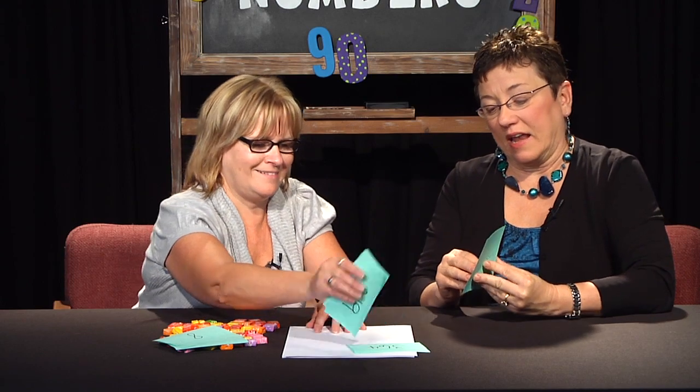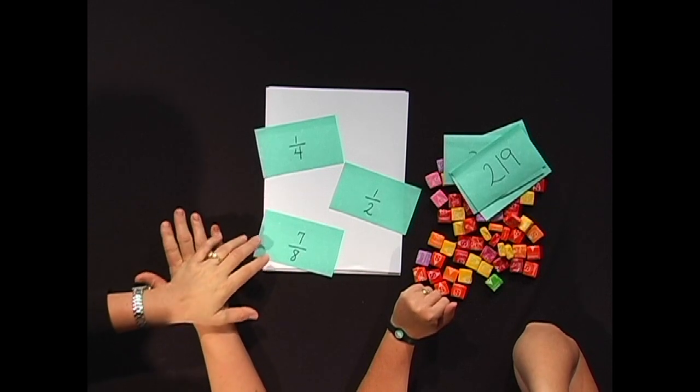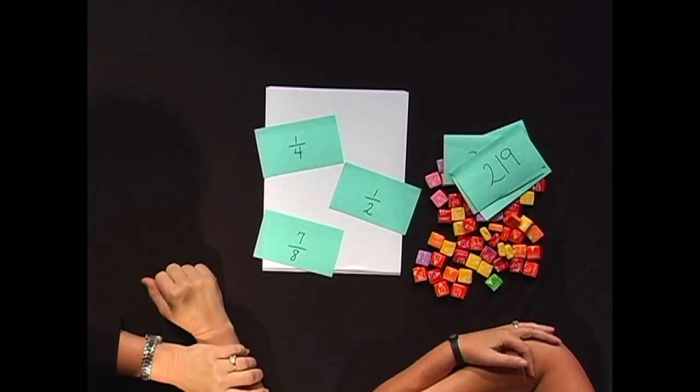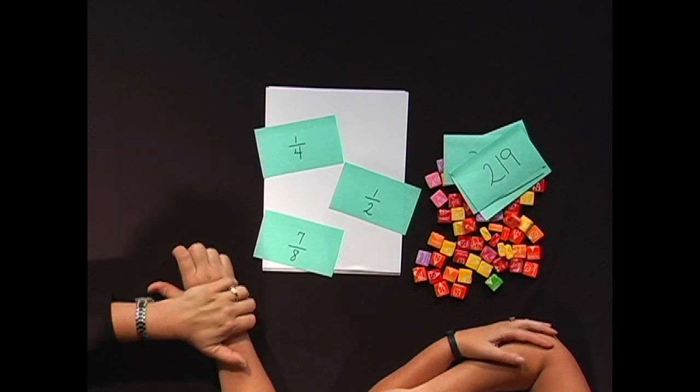If you think this is just a skill for younger elementary kids, let me bump it up one more notch. A lot of people don't think of fractions as numbers — they think about parts and wholes and don't consider that fractions fall between zero and one on the number line. But we can do the exact same thing we've been doing with whole numbers using fractions, to help students understand numbers that are less than one. For example, what's a number that falls between one-fourth and one-half? One-third. That works.